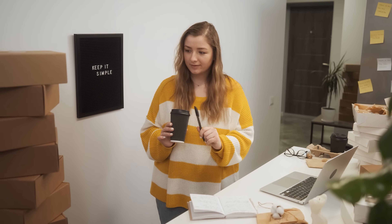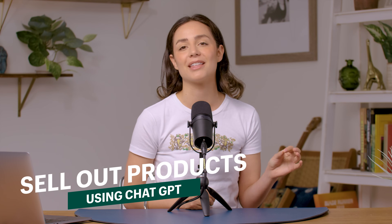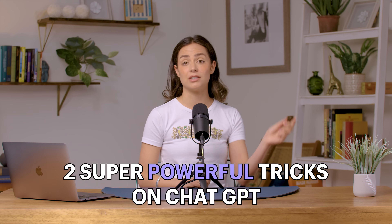You're probably watching this either because you're in a business where the products aren't moving, or maybe you're about to start a business and you want to make sure that your inventory gets sold. You are in good hands today because we are about to dive into the insane power that ChatGPT has to help you make those sales. Keep watching until the end because I'm going to give you two super powerful tricks you can use on ChatGPT today.